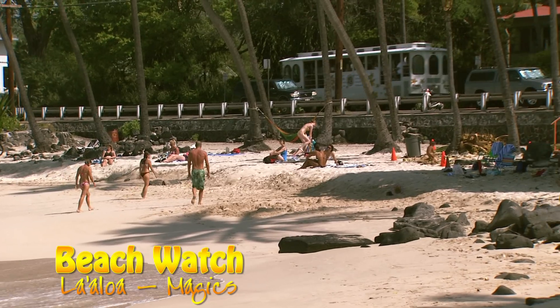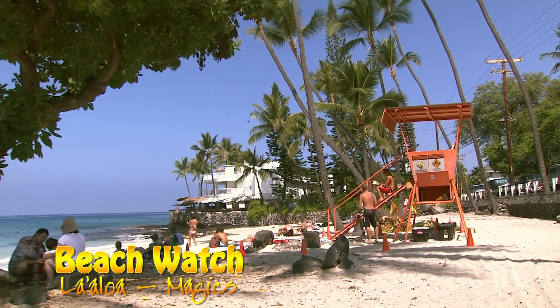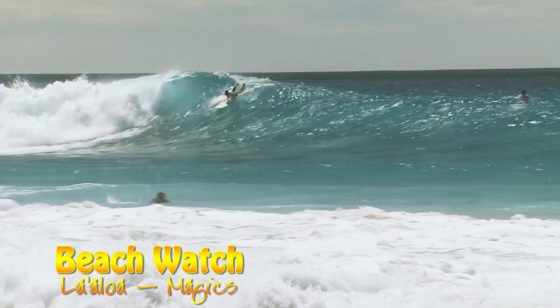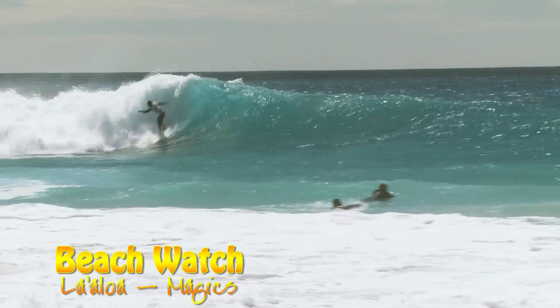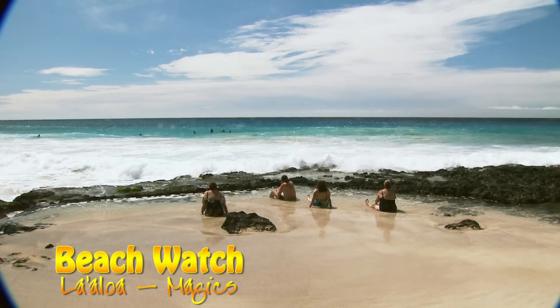Just up the coast is La'aloa, or Magic Sands. The beach got the name Magic Sands because during the winter months, high surf sometimes carries the beach's sand offshore. If the surf is up, be aware of the strong current and heavy shore break.